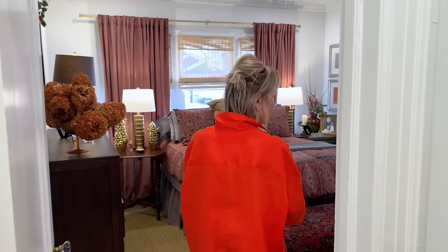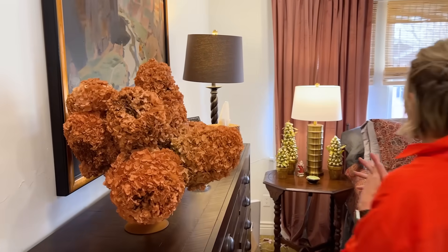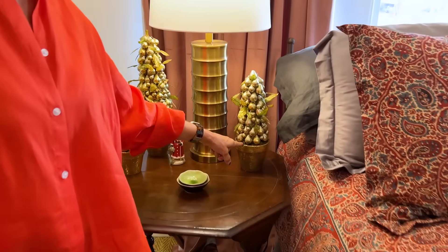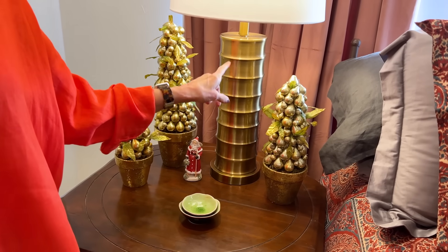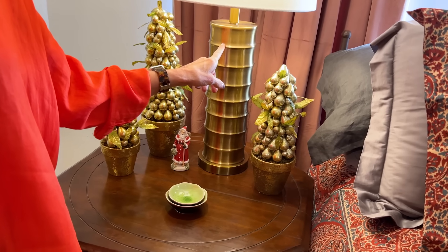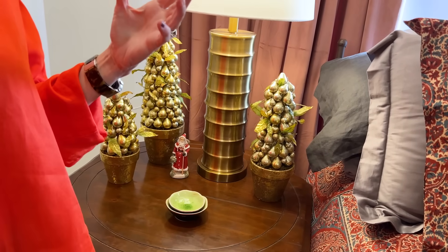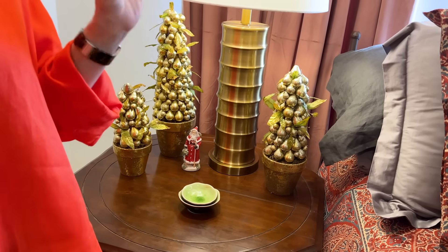So there is the guest bath. And now let's go into my bedroom. Stuart, you probably recognize these little pear topiaries - these were thrifted. And they match the new lamps that I got for the season. When it gets to be spring, I will switch these out. In a small space, to make it interesting - because you don't have a lot of surfaces to decorate - you switch things out seasonally. I think that's a fun thing to do, and I do have a storage area in my basement.